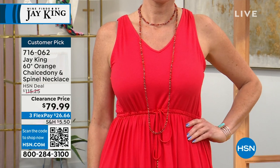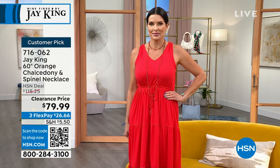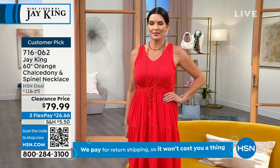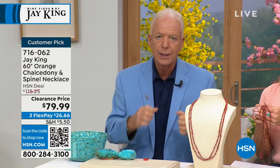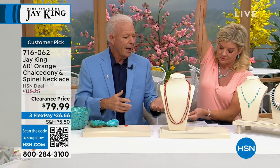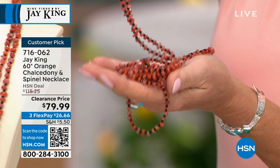What are you getting here? One of the most popular designs we do in a longer necklace are these 60-inch necklaces. They're calling it orange, but this is actually tangerine calcidony — a rare form of calcidony from the Congo. We've accented it with faceted black spinel, which has dual functions: it breaks up the color and adds sparkle. It also acts as pivot points between the natural crystals in the tangerine calcidony, so it allows it to pour like liquid. You literally can pour it like liquid.